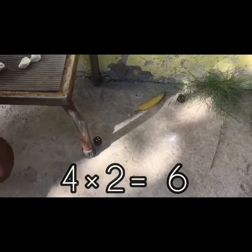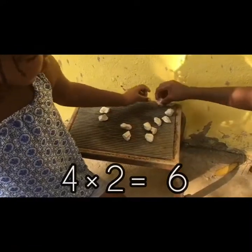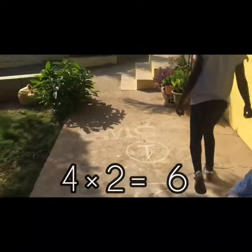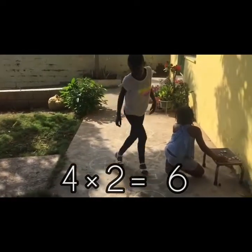This is our final round. Let's go! So that's 4 and 2. Let's go! 1, 2, 3, 4, 5, 6!